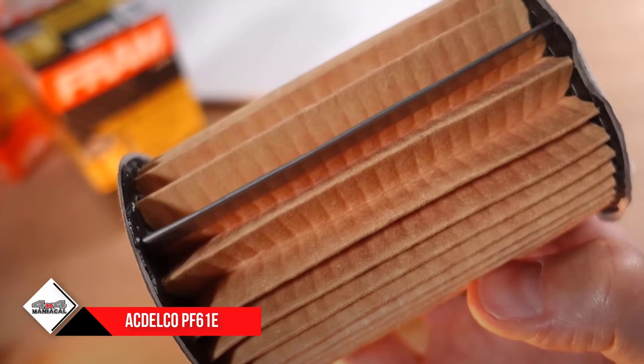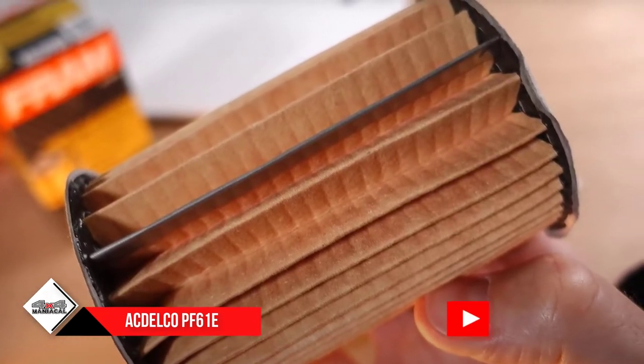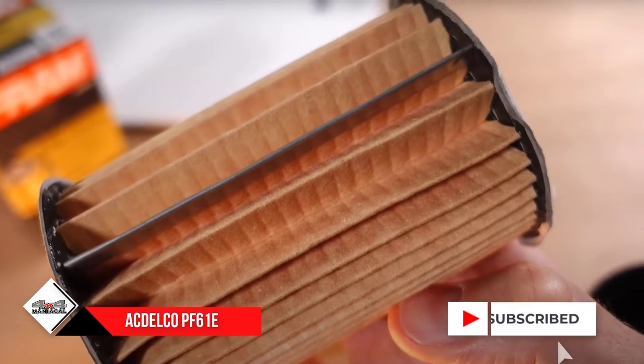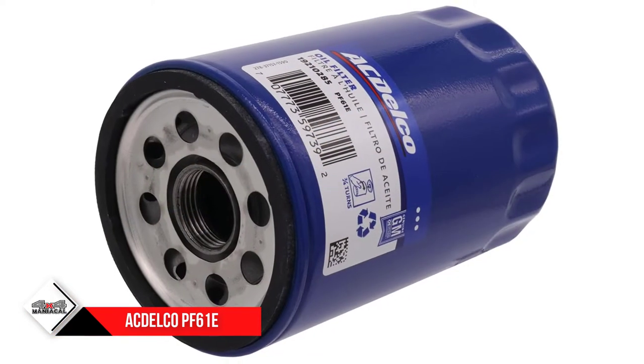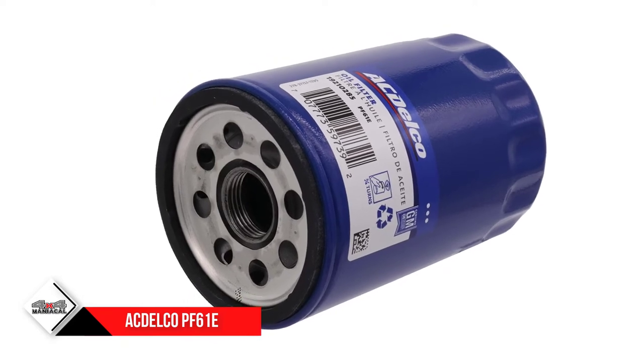A tighter seal is built in so that as temperatures rise, leakage doesn't happen. The product also has a cellulose media that can filter tiny particles and filter almost anything out to ensure that the oil of the car is continually free from debris.